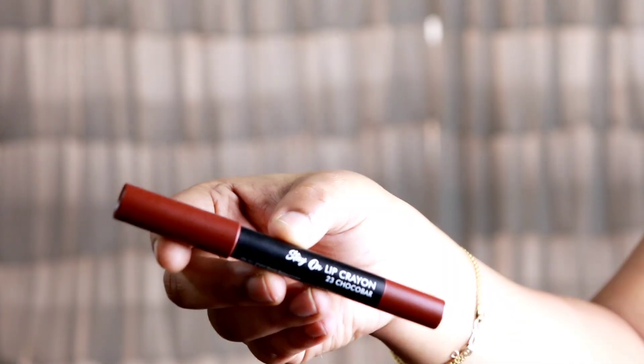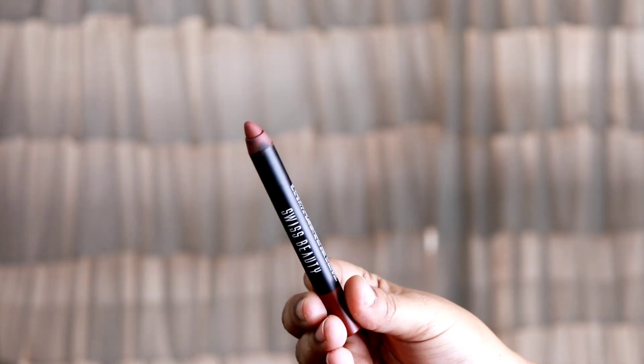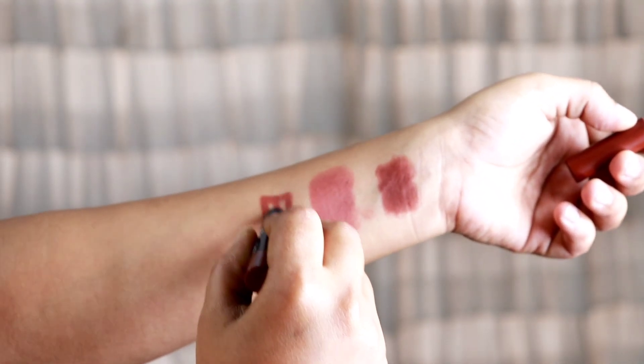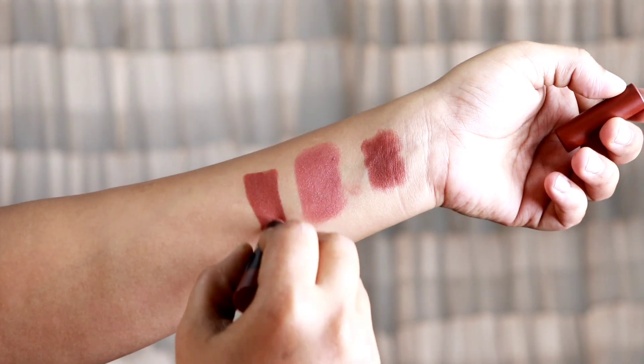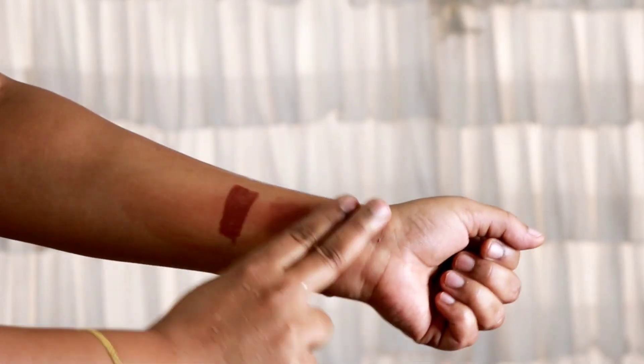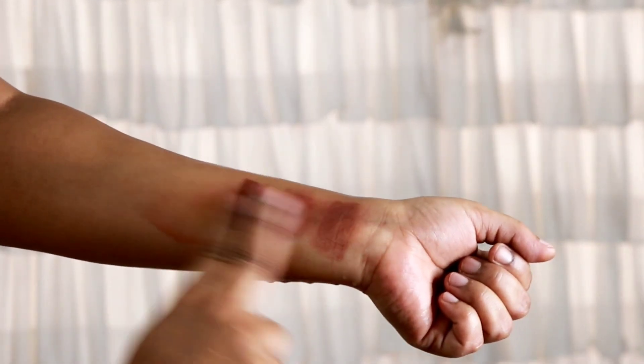For the next lipstick, there is the Stay On Lip Crayon lipstick, which is the best lipstick. Because this lipstick has a completely matte finish and it is very long-lasting. It is also waterproof — if you apply it in the morning, it will last all day.